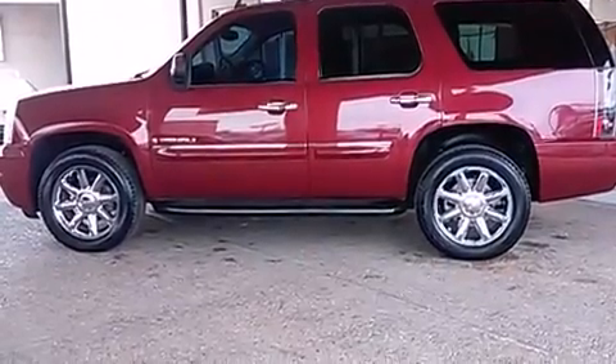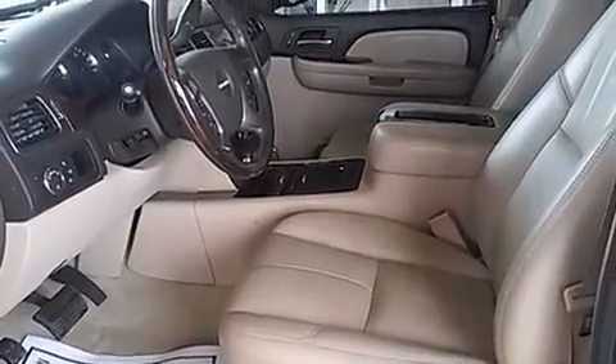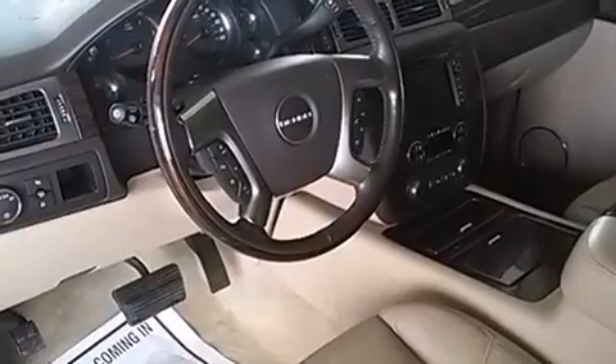Enjoy your favorite music via the stereo system, which includes a CD player with MP3 capability, rear-mounted audio controls, and 10 speakers, providing excellent sound throughout the cabin.